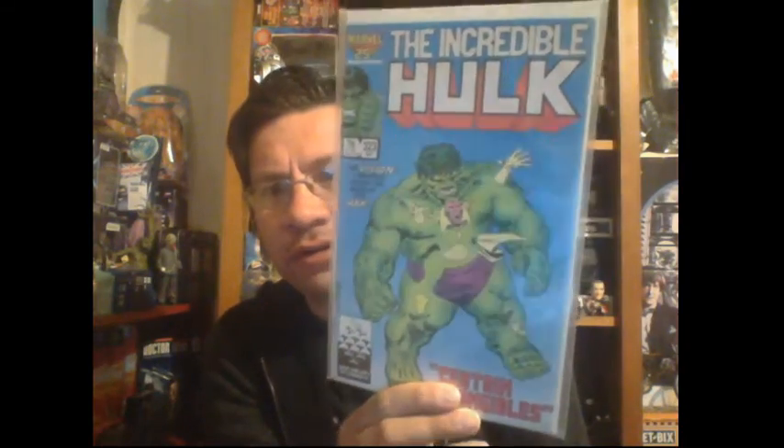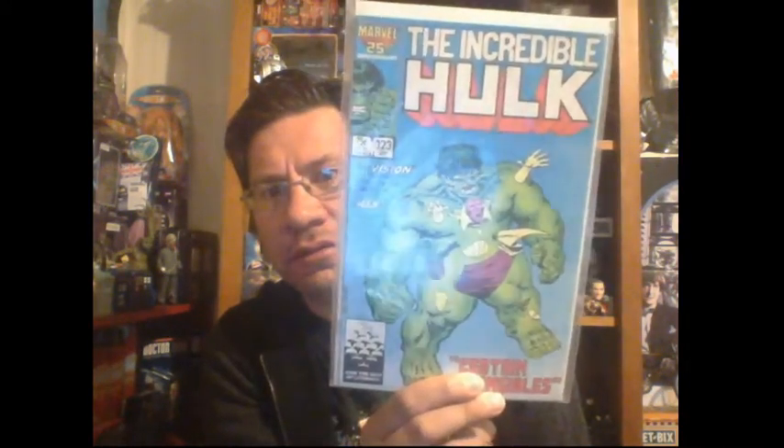Now we've got issue 323 of the Incredible Hulk — it's a cool cover featuring Vision and the Hulk. I thought I'd just start getting a little run of Incredible Hulk comics. I scored these for free the other day — they're a bit beat up, they've been read, but I might give them away. If anyone wants them just hit me up and I'll send them to you or we can do a swap.